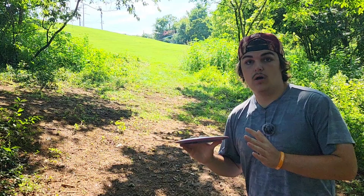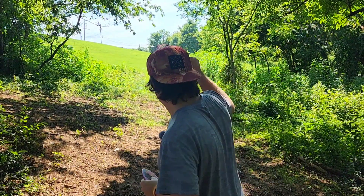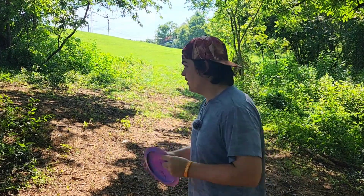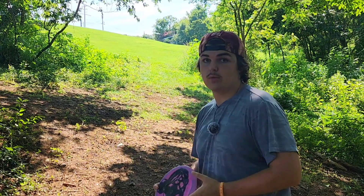Hole 16, 303 feet par 3. This hole is a little bit to the right off the tee — people like to go with the backhand turnover, but I'm gonna go with the forehand with the Force.